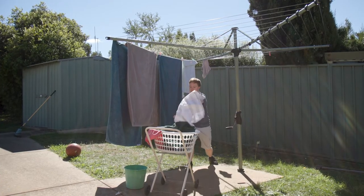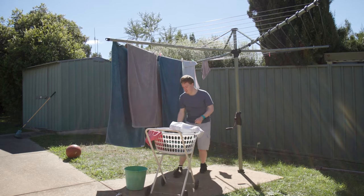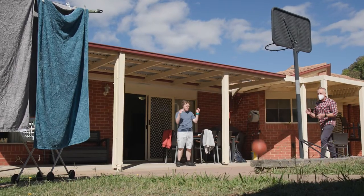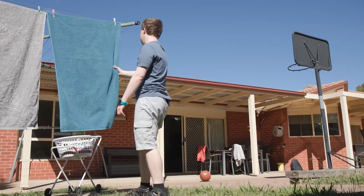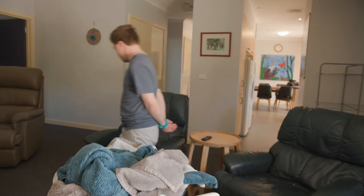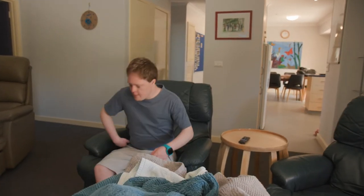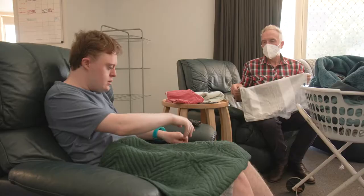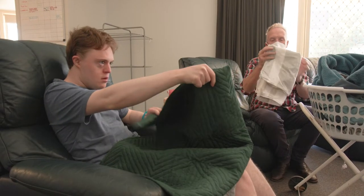For example, collecting washing from a clothesline. A person may collect some of the washing, decide to do something else, then return to collect the rest of it. They may bring the washing inside, leave it sitting in the basket for a while, then later fold it and put it away.